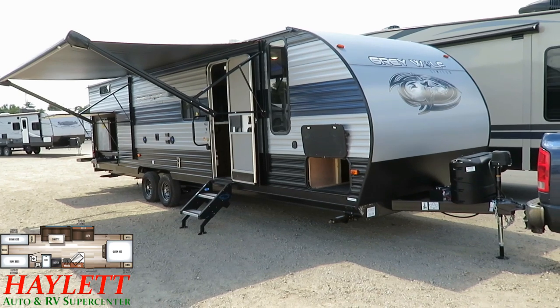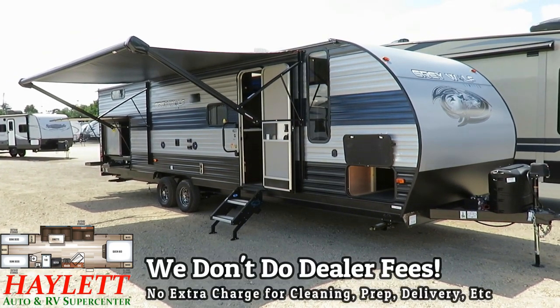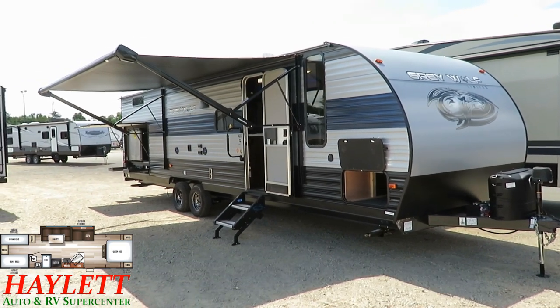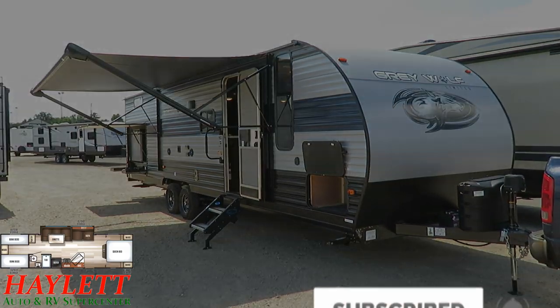As always, remember that we don't do hidden dealer fees, but we do everything else — hitching pieces, parts, trades, finance, truck and trailer package deals, RV delivery, and everything in between. We do it all at Halet RV. Please take care, stay safe, have fun, and happy camping, everyone.